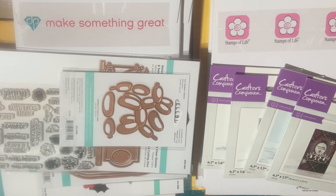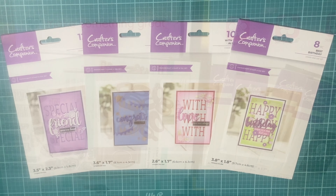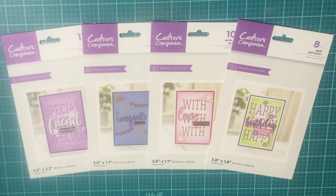Welcome to McKenzie Creations. In this video we are going to go over a craft haul — these are items that I picked up in the month of September. I'm going to get everything put to the side and we'll get started. Okay, I am back and the first few items I picked up were from Crafter's Companion.